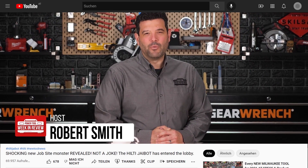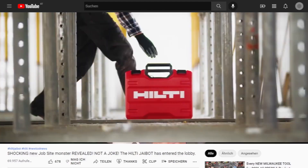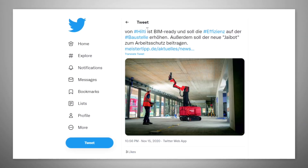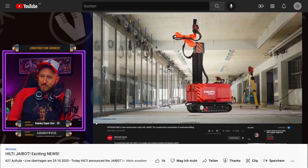Hey guys, welcome back to PowerTool Week in Review, I'm Rob, we have breaking tool news. Super excited to see what happens. So this is really neat.